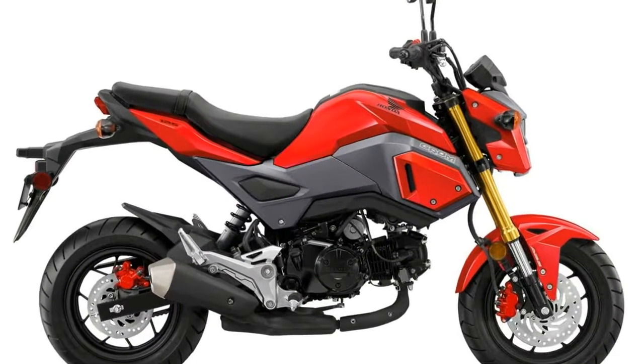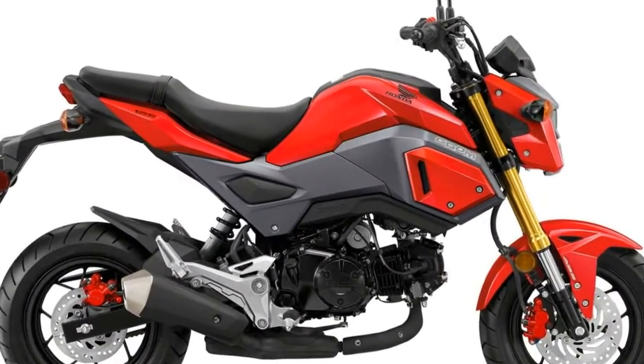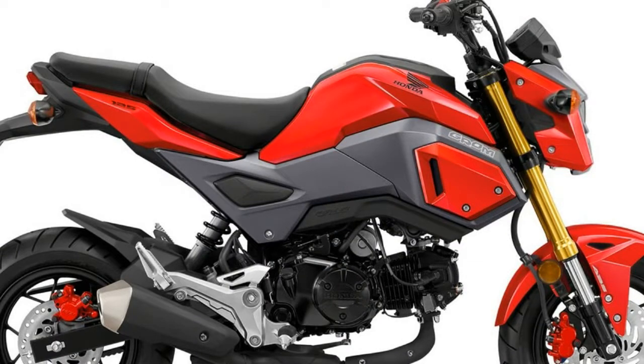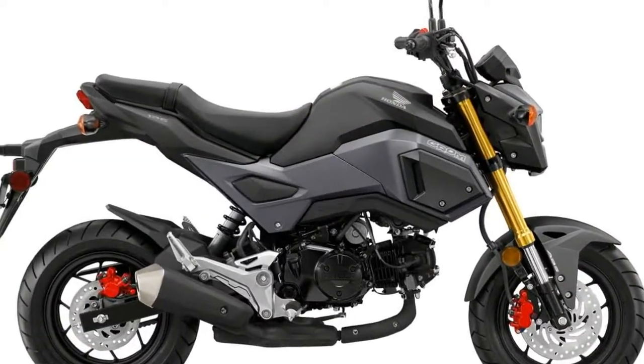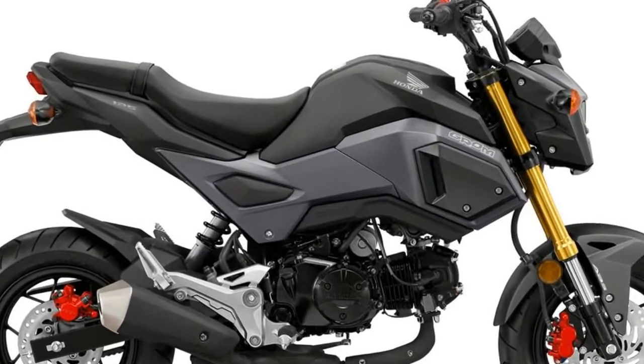Last year we gave it some sweet updates: a new headlight, new two-step seat, new bodywork, and a new muffler. This year you still get all that plus available ABS, along with a healthy dose of grommetude.